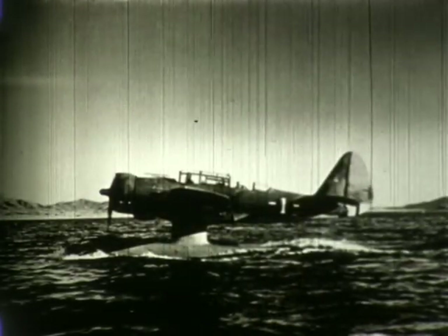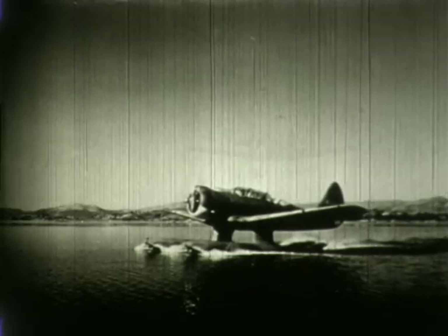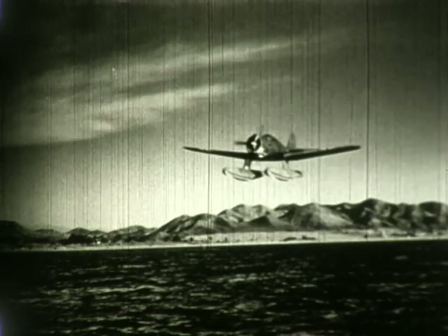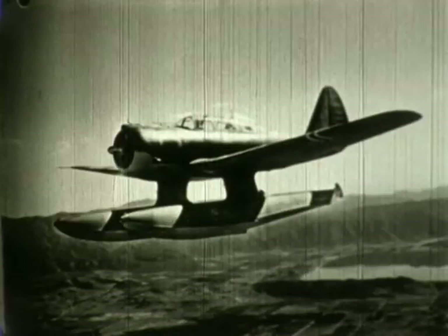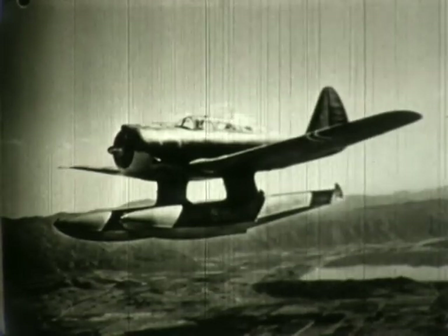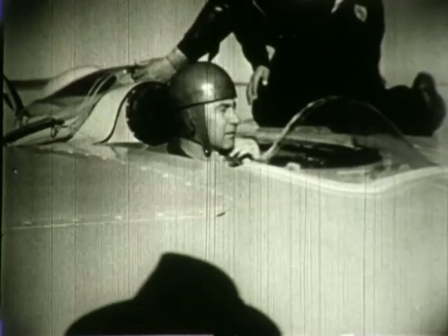The next airplane built by Northrop was the N3TB, a patrol bomber for Norway. This was the company's first production aircraft. These seaplanes were manufactured for the Norwegian Air Force during World War II. The first N3TB was flown on 22 December 1940 at Lake Elsinore, California.